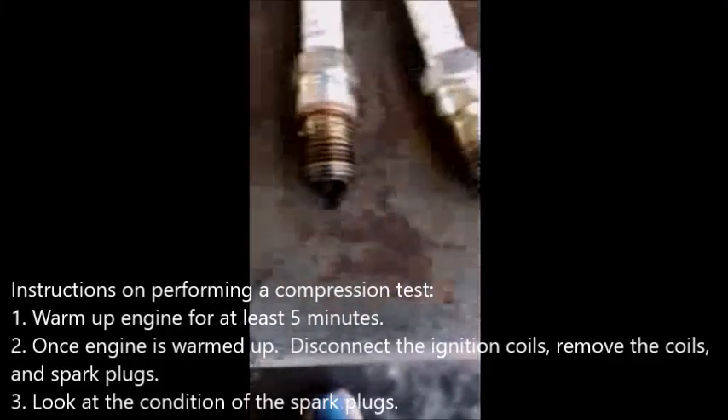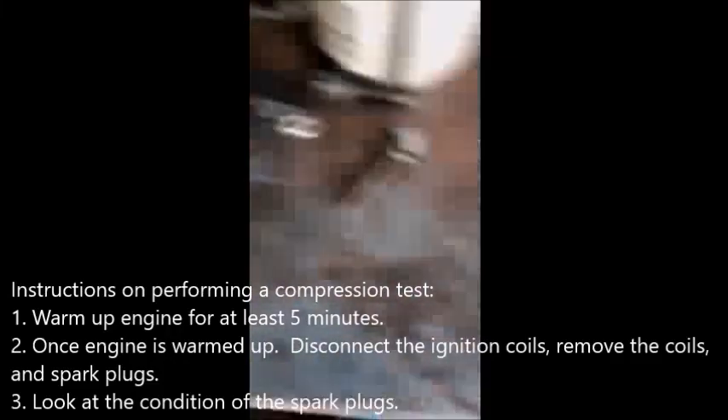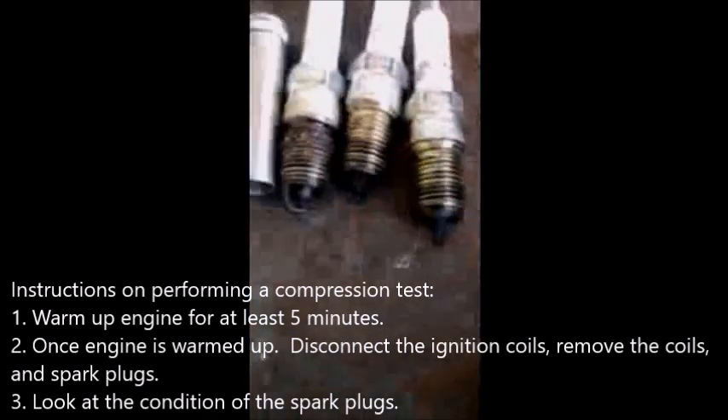I don't know if you can see these spark plugs — how dark they are — which means they're running very rich. There's the other side of it. They need to be lighter than that. It's too dark for them.